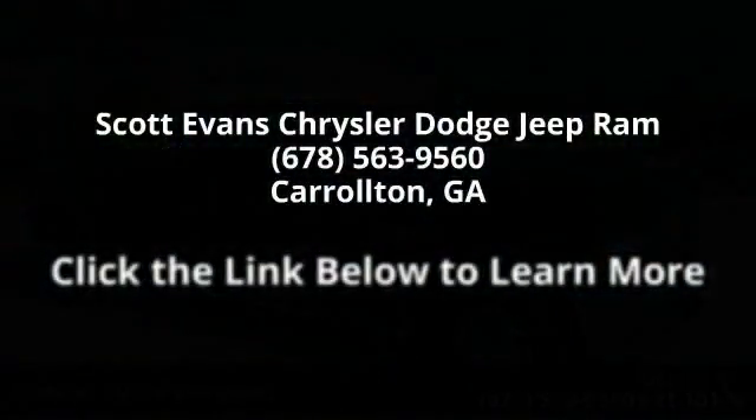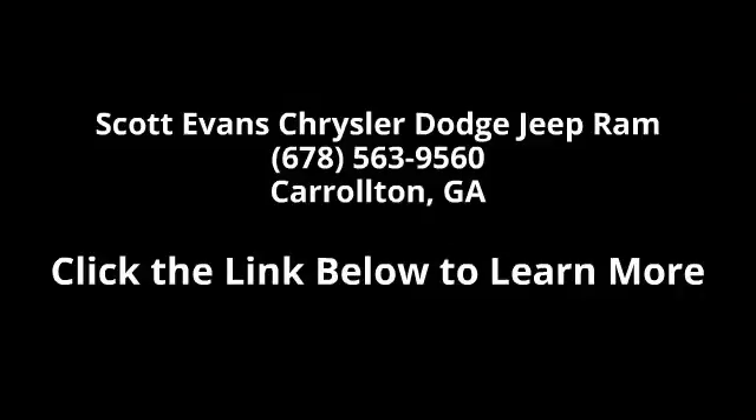Engine: 6.4L V8 Heavy Duty Hemi MDS included. Hemi badge. Gross vehicle weight 11,100 pounds. 180 amp alternator.